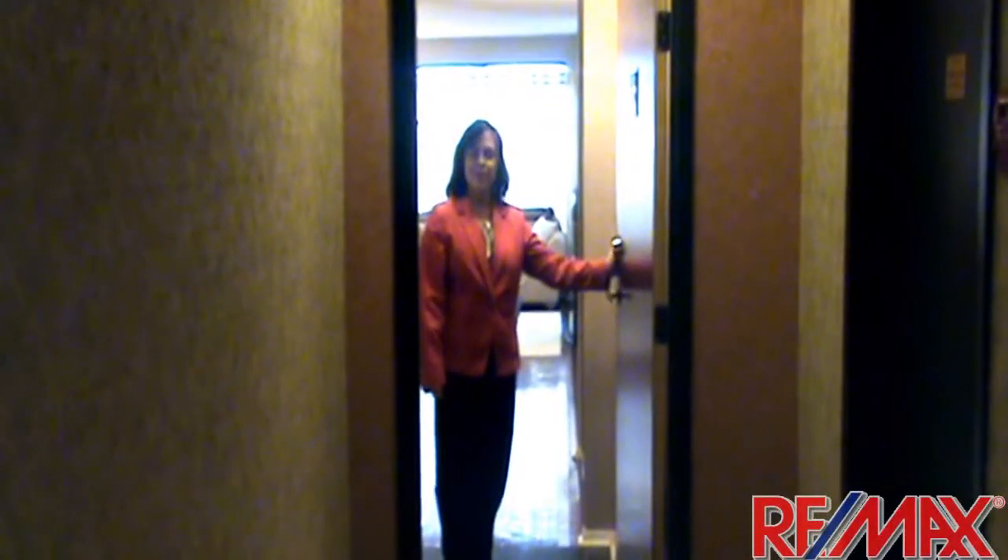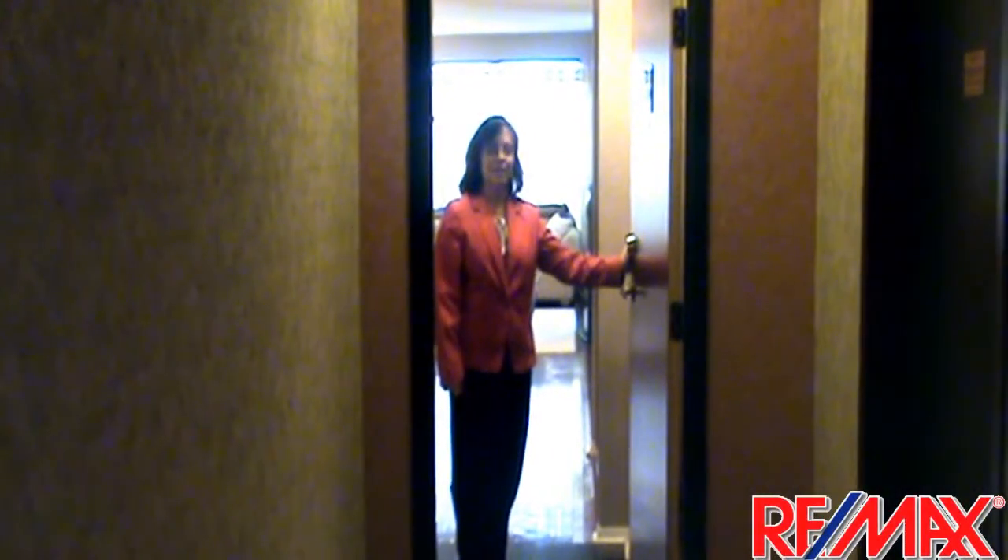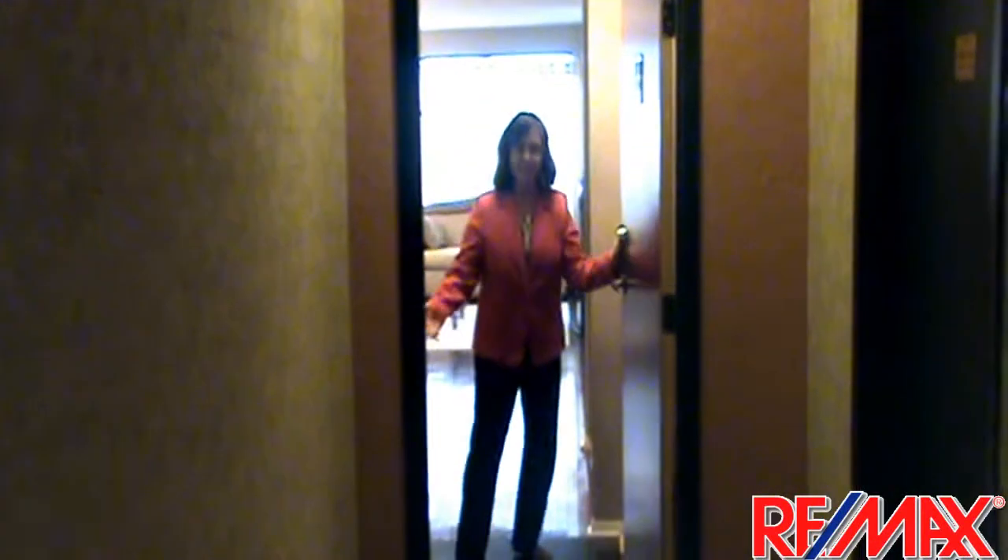Hi and welcome to 2365 Kennedy, Unit 1510. Come on in.